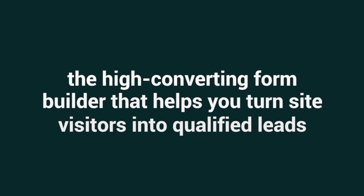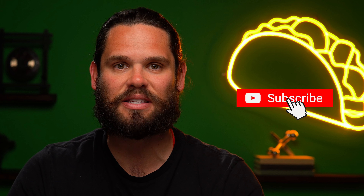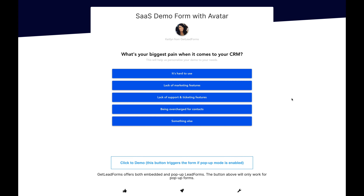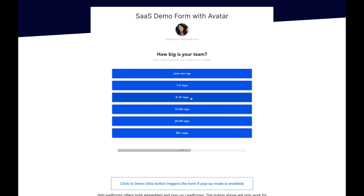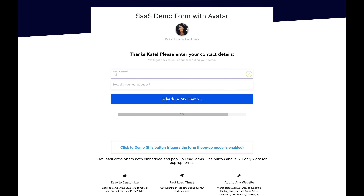Today I'm pumped to tell you about Get Lead Forms, the high converting form builder that helps you turn site visitors into qualified leads. But before we dive in, take a minute to hit that subscribe button — trust me, you don't want to miss out on any of AppSumo's killer deals. Get Lead Forms is the high converting form builder that helps you turn site visitors into qualified leads with user-friendly forms broken into multiple steps. It's never been simpler for marketers, businesses, and web designers to build and optimize forms to get more leads — that's what I call a golden taco.